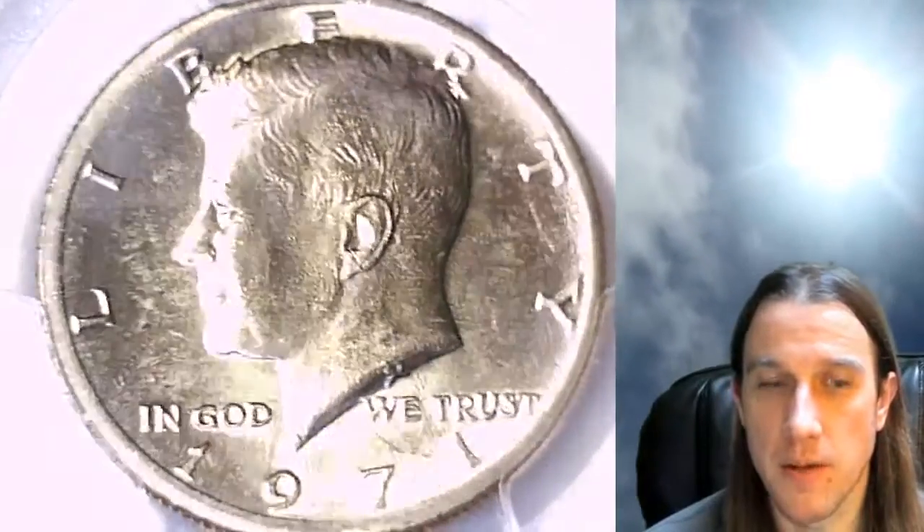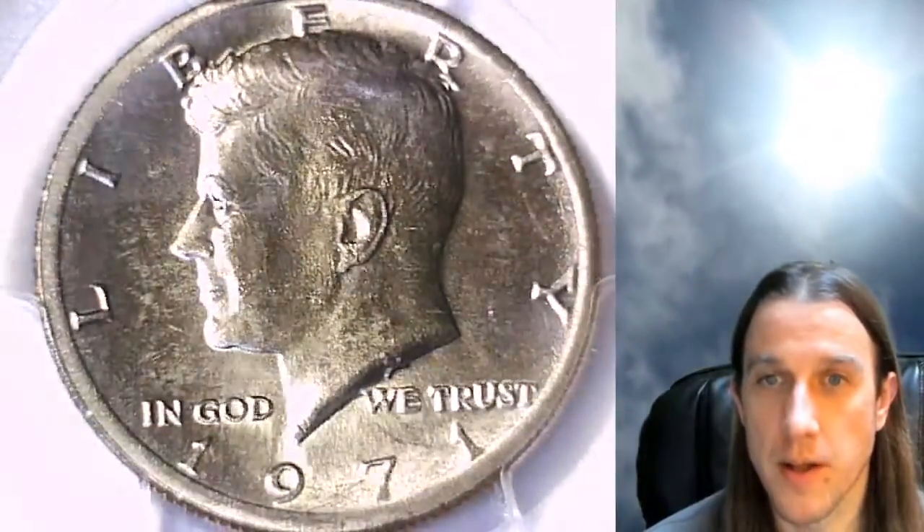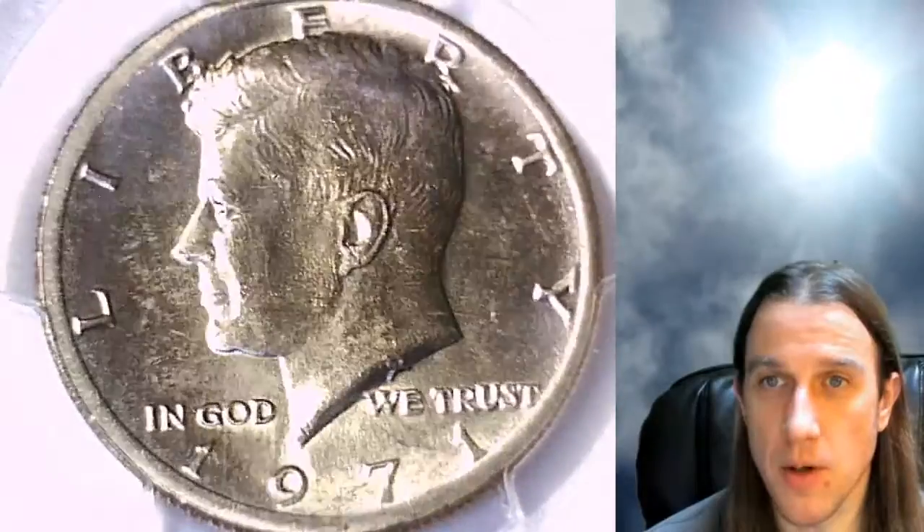We'll take a look at the front of Kennedy and then the reverse. This one is going to go up for sale on my eBay store — you can find it by following the link in the description below the video.